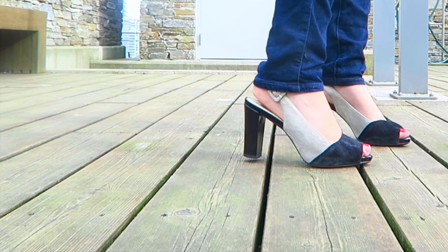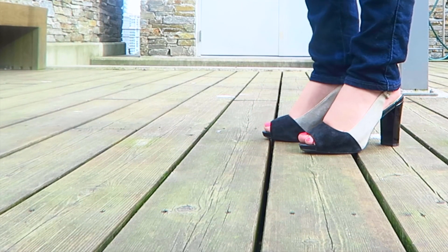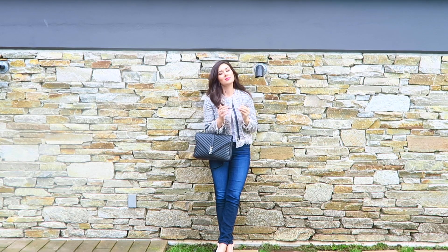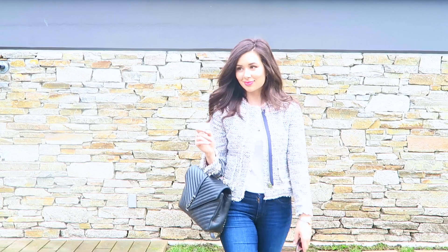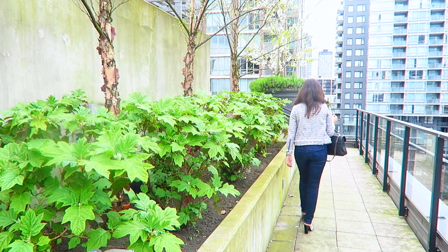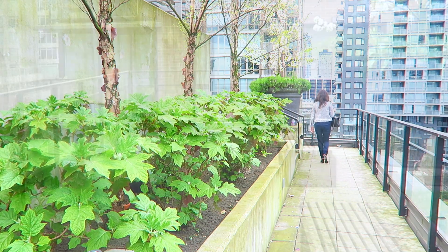Like the mules I wore in the previous outfit, these peep-toe heels are also block heels so they're really stable — you'll be able to walk really far in them and they'll be comfy all day as you run your errands at the weekend. These ones are from Geox, very neutral and easy to wear, and they go great with my bag as well. You can never go wrong with something a little bit matchy-matchy — it just makes the whole outfit seem so much more pulled together.